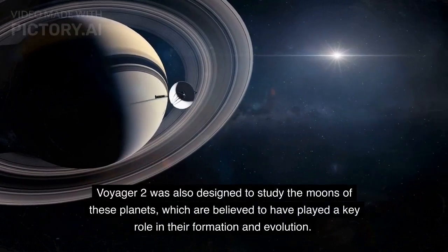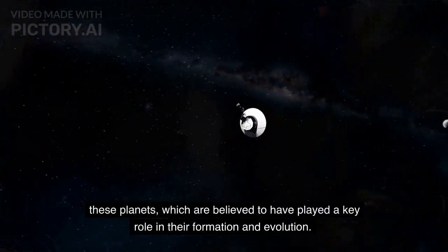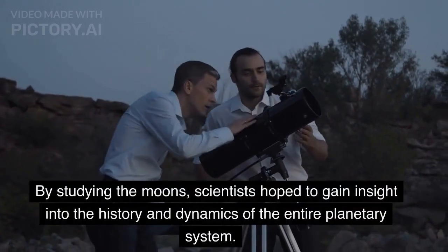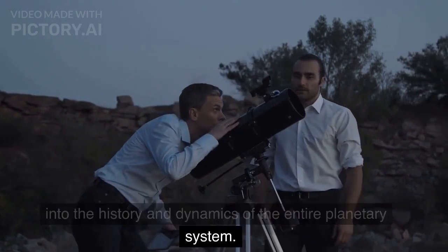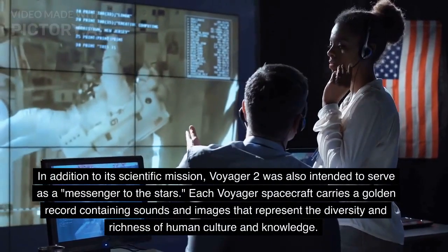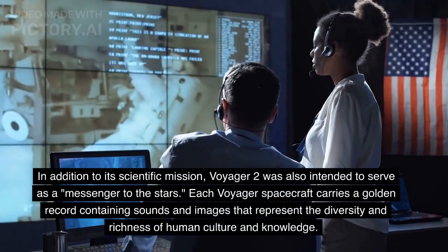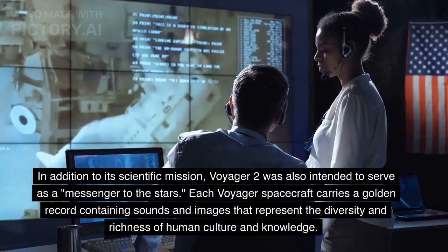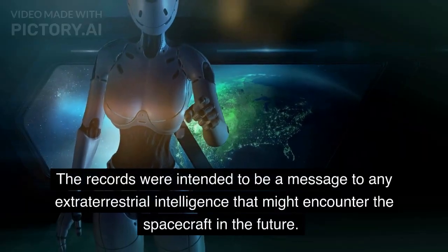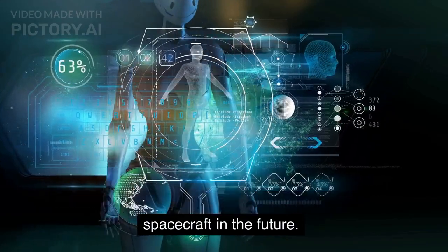Voyager 2 was also designed to study the moons of these planets, which are believed to have played a key role in their formation and evolution. By studying the moons, scientists hope to gain insight into the history and dynamics of the entire planetary system. In addition, Voyager 2 was intended to serve as a messenger to the stars. Each Voyager spacecraft carries a golden record containing sounds and images that represent the diversity and richness of human culture and knowledge. The records were intended to be a message to any extraterrestrial intelligence that might encounter the spacecraft in the future.